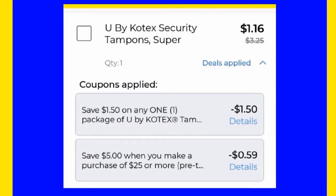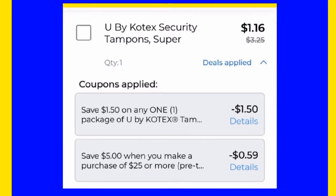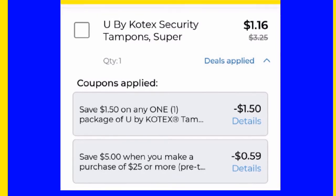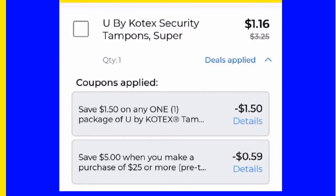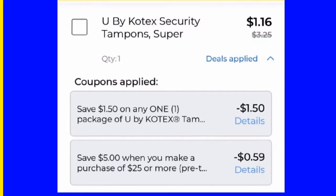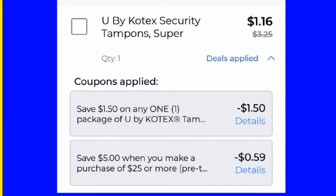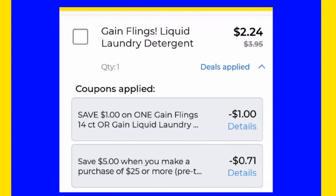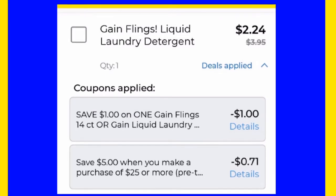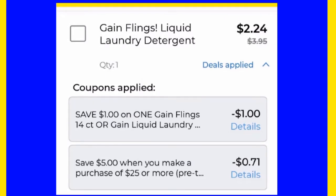I'm going to get a pack of the U by Kotex tampons in Super, and I have a digital coupon for a dollar 50. It's also going to take off 59 cents for the five off 25. For the Gain Flings, I have a dollar off one digital coupon, and for the five off 25 it's taking off 71 cents.